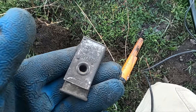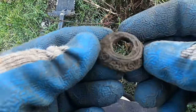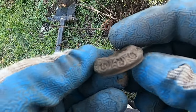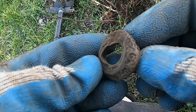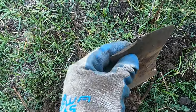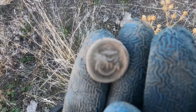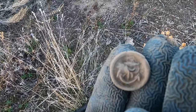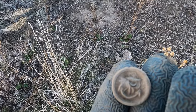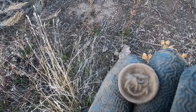Well, someone might have dug it but they didn't get everything. I don't know what that is — it's got a little fancy on it. Axe head — nice. Well, that's an interesting piece. I'm not sure what it is. Yeah, I can't tell.